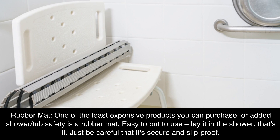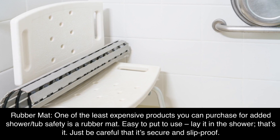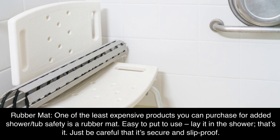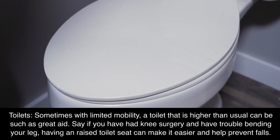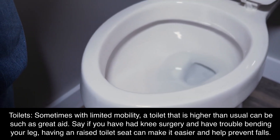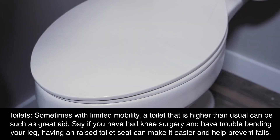Rubber mat. One of the least expensive products you can purchase for added shower or tub safety is a rubber mat. Easy to put to use — lay it in the shower, that's it. Just be careful that it's secure and slip-proof. Toilets: sometimes with limited mobility, a toilet that is higher than usual can be a great aid. If you have had knee surgery and have trouble bending your leg, having a raised toilet seat can make it easier and help prevent falls.